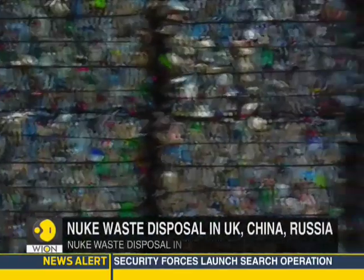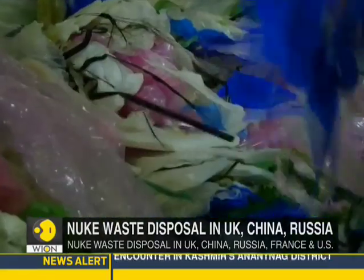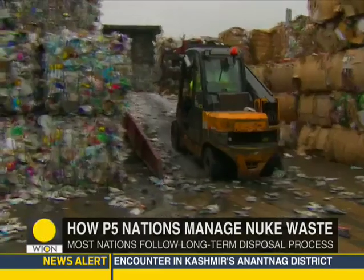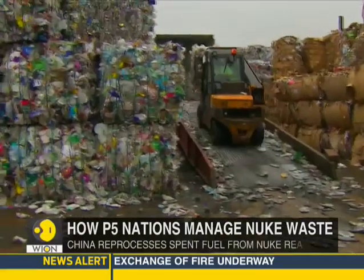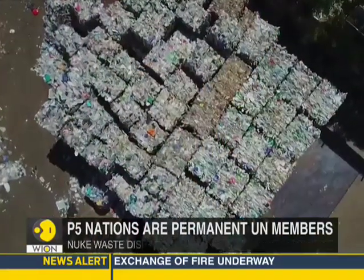The U.K. follows a waste disposal process similar to that of India's — it stores waste for a long time and allows it to decay so that it could be reduced to a manageable level. In China, nuclear waste is reprocessed before its final geological disposal.